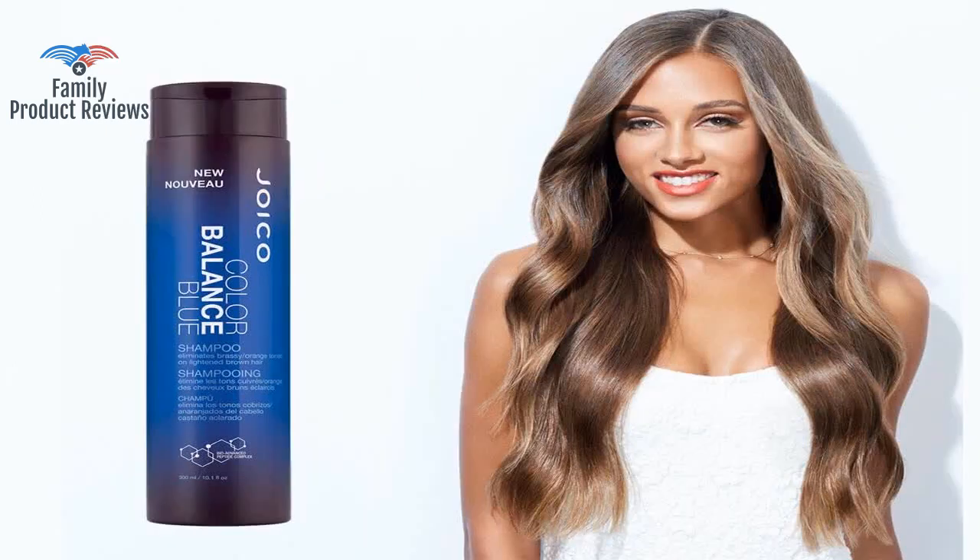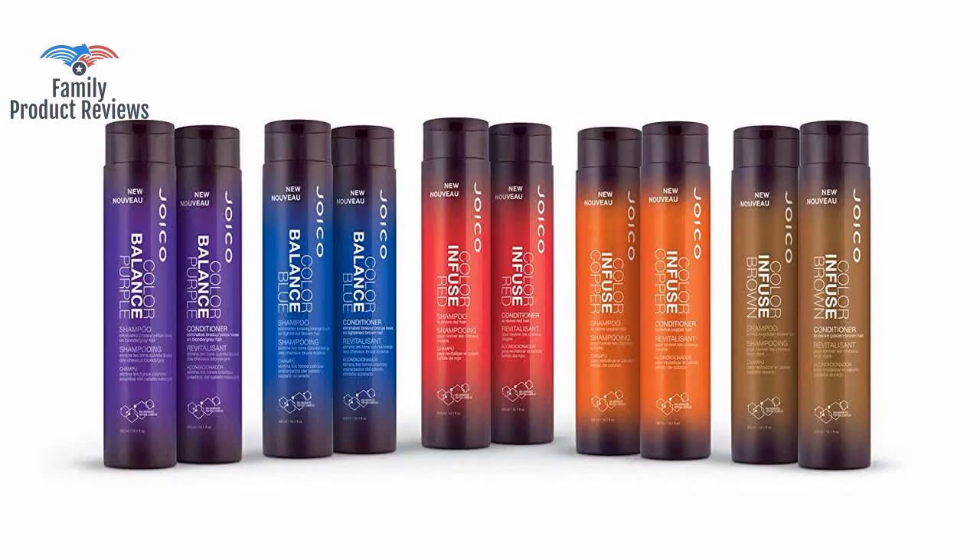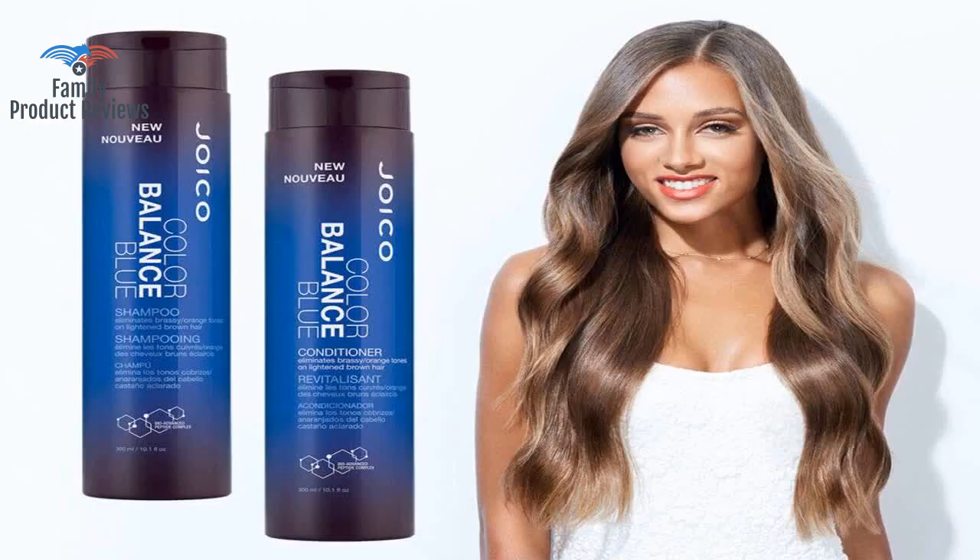The conditioner smells nice, but doesn't really do much in the way of toning or conditioning. If you have blonde or gray hair — natural or color treated — this is the product for you.